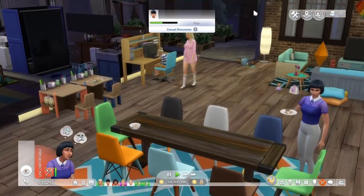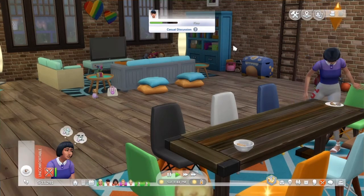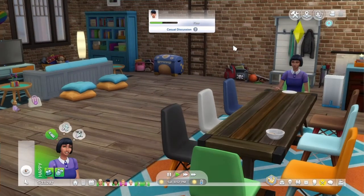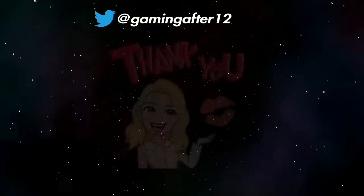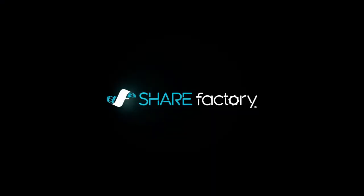Alright everybody, I'm gonna leave this episode here for today. Thank you so much for tuning in — if you want to see more, please give this video a big thumbs up, click that subscribe button, leave me a comment, and I will talk to you next time. Bye guys!